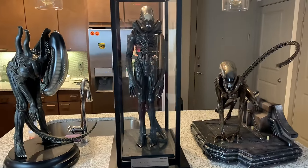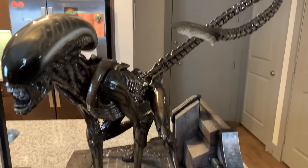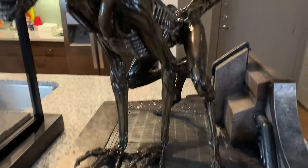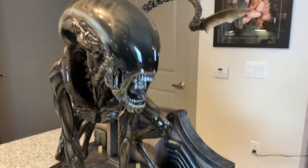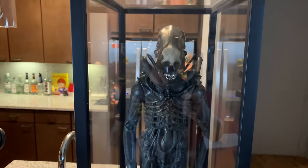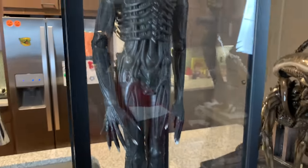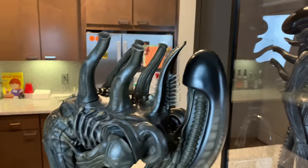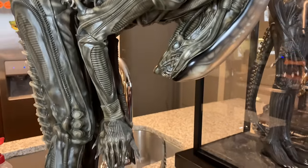On my kitchen island I have some one-third alien pieces — these are the heavier pieces so they're on the island. This is Cool Props' one-third Dog Alien, the EX version with the additional head sculpt — Prime 1 just knocked this out of the park. Over here is the Cool Props one-third HR Giger maquette, a replica of the statue in Giger's museum. And over here is the one-third Mamegirai Big Chap, which I love as well.